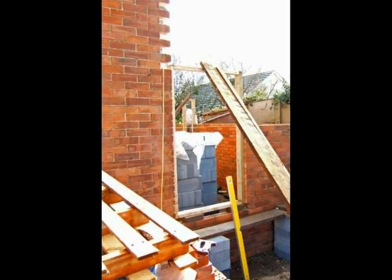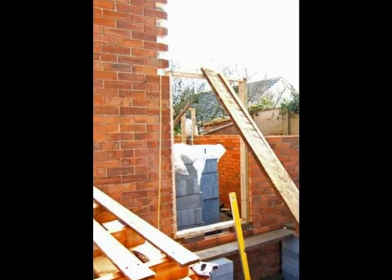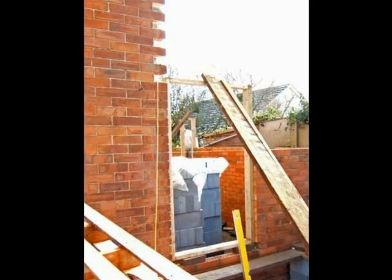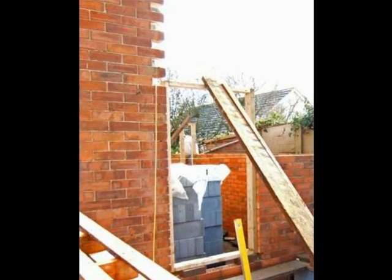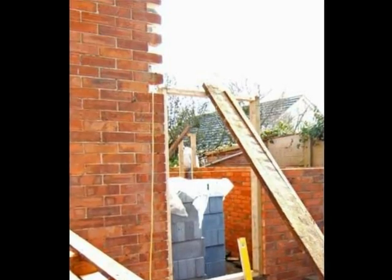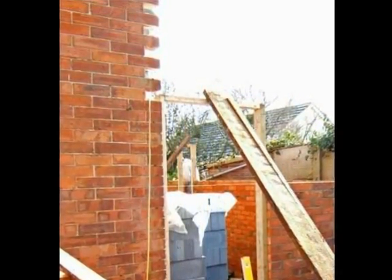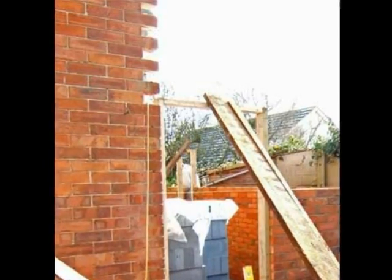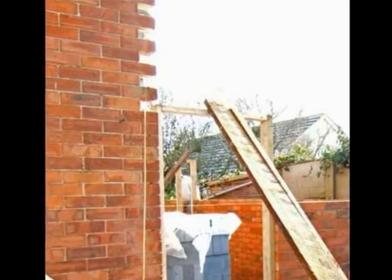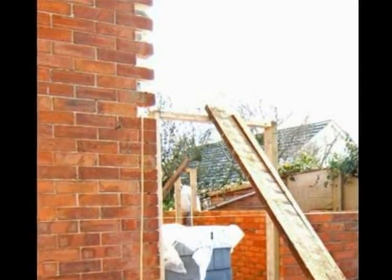A temporary frame is made for the front window, held in place by a scaffold board. The bricks above the window in the existing house have been removed to allow the extension to be conventionally bonded with it. On some extensions, metal plates are fixed to the existing wall and metal ties used to attach the new work. This is probably better where walls are at right angles to one another rather than on the same plane, such as here.